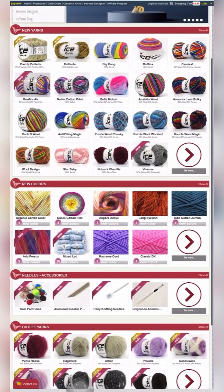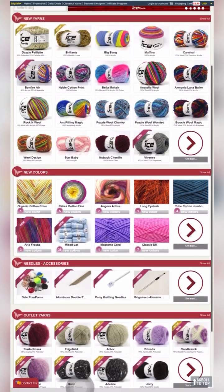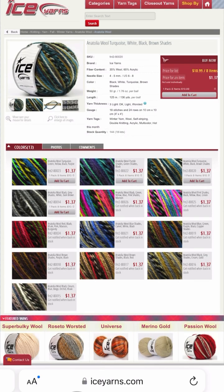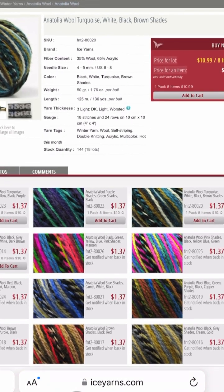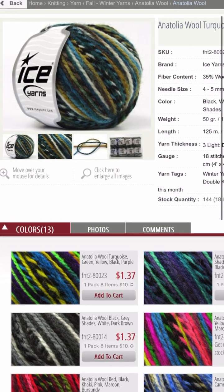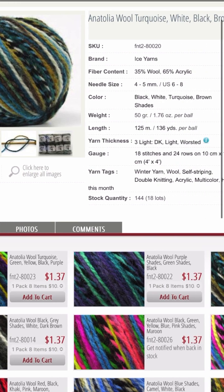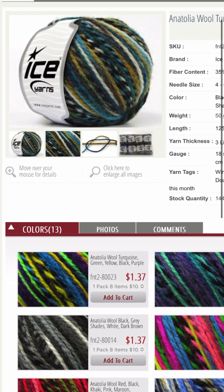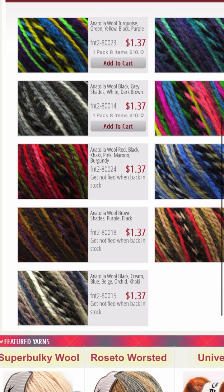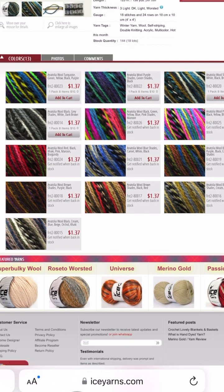We've made our way over to Ice Yarns — you must check them out. They have new yarns, new colors, needles and accessories, and Ice Yarn is always affordable. I had to show you this particular yarn — you can get eight balls for $10.99, spending just $1.37 per ball. It's an Anatolia wool in turquoise, green, yellow, black, and purple — very beautiful and you can't beat the price.